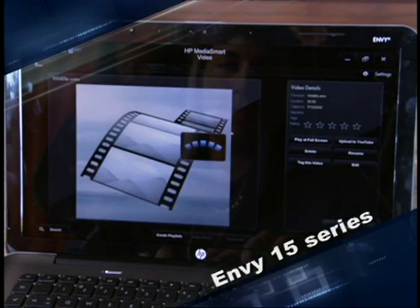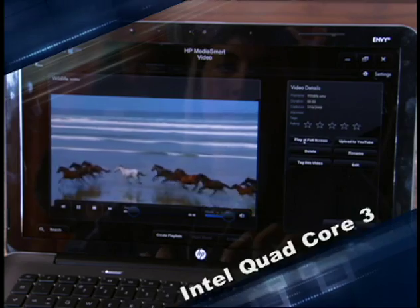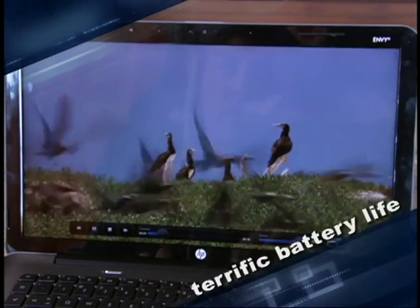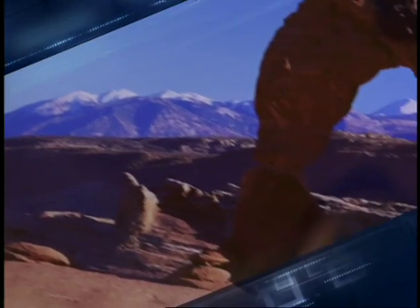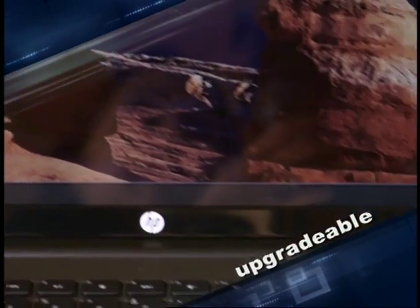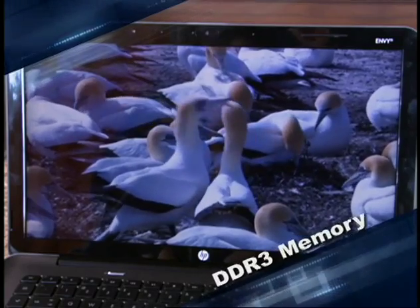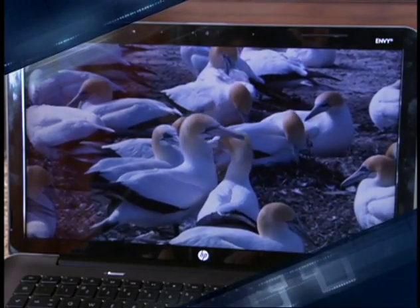But looks aren't everything. It's really about the technology they've packed into this one-inch thick and lightweight design. The Envy 15 series features super-fast Intel Quad Core performance, yet has terrific battery life. It's also worth noting that this model is upgradable and expandable, so it will change as technology improves or your needs change. It's loaded with DDR3 memory.